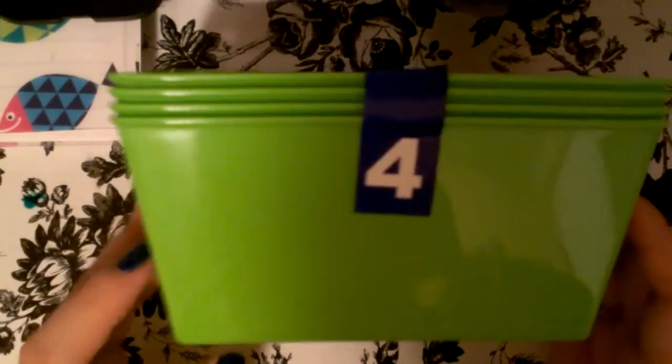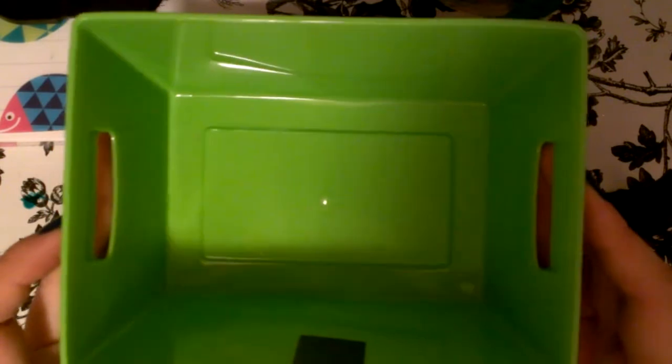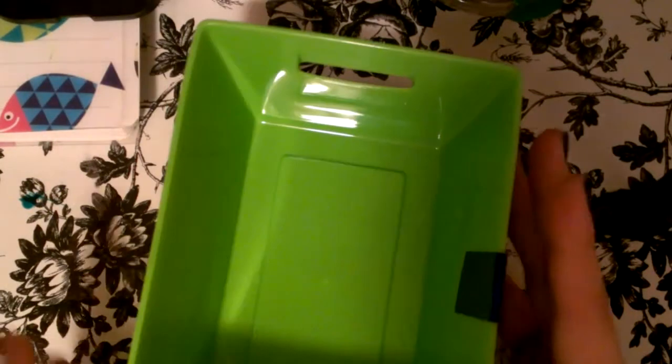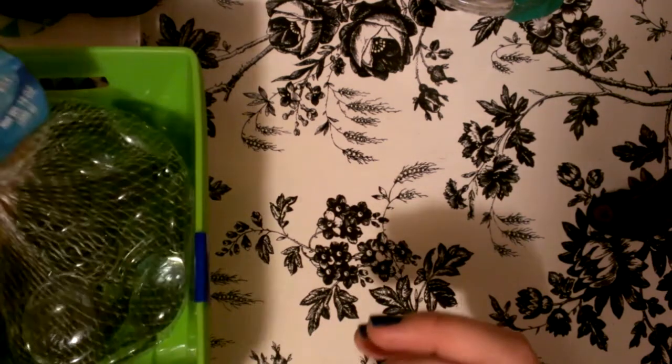They also had them in red, but I got the green ones. I already have some green ones in my drawers — I liked them for organizing. So I bought more and they come in four, which is great.